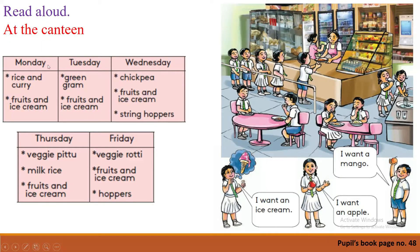Now can you name these five days? We go to school only five days. What are they? Monday, Tuesday, Wednesday, Thursday, Friday.